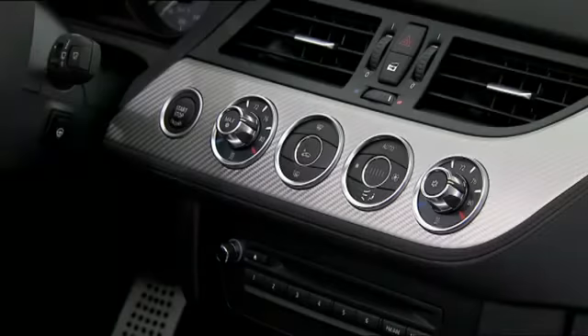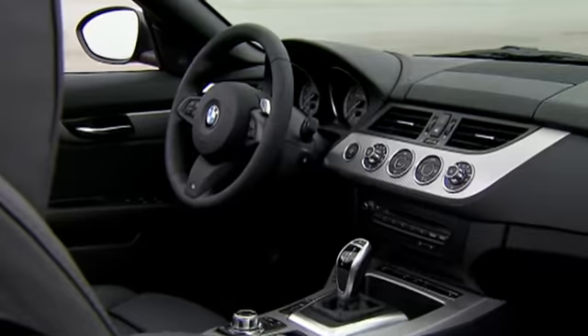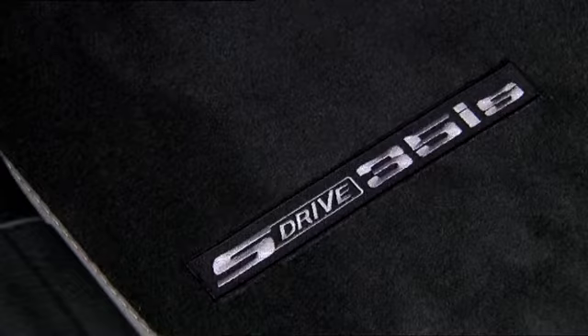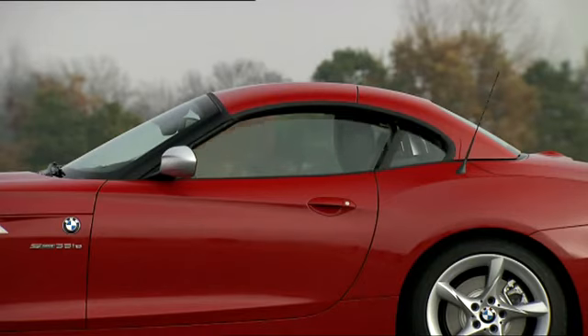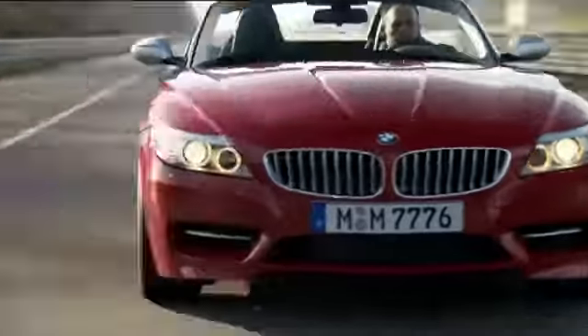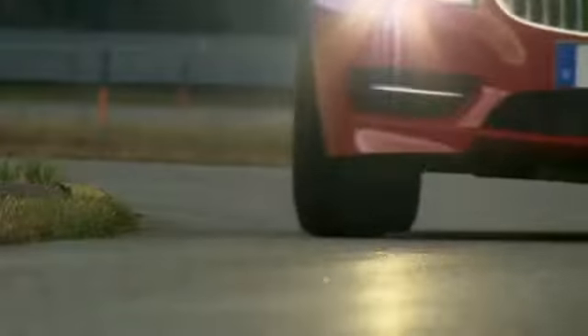Inside, you will find elements such as an M-leather steering wheel with rocker switches, carbon surfaces, or M-running boards. Got an impression? Then it's time to take it on the road.